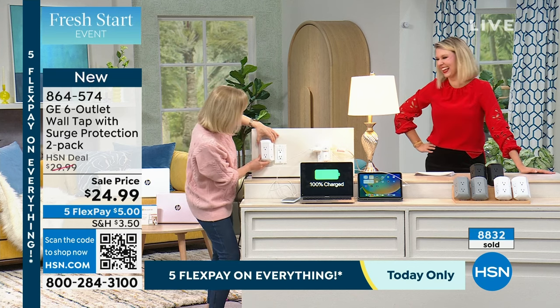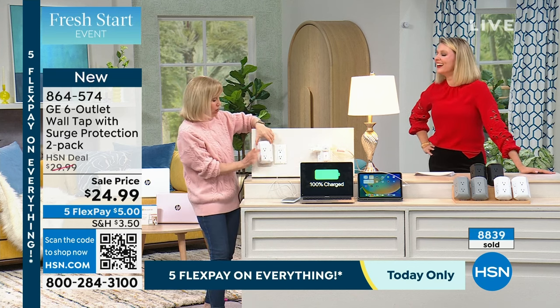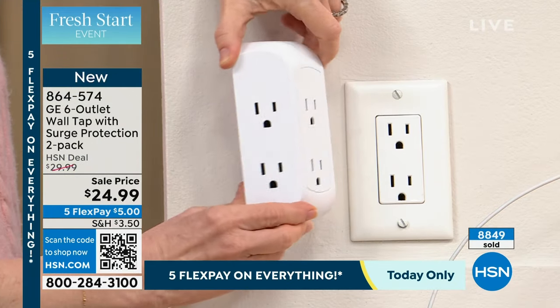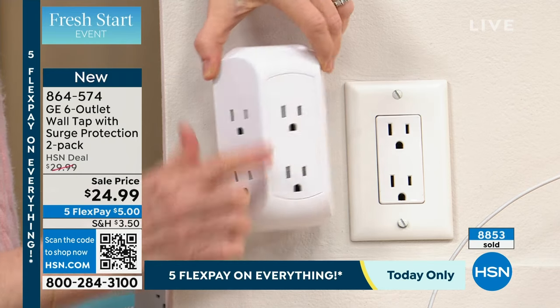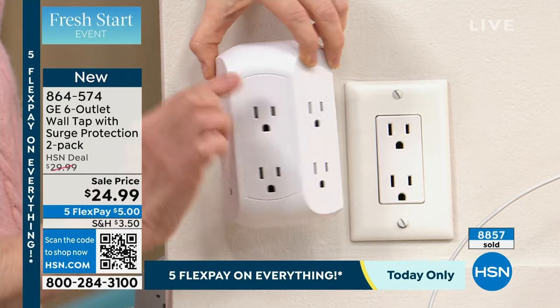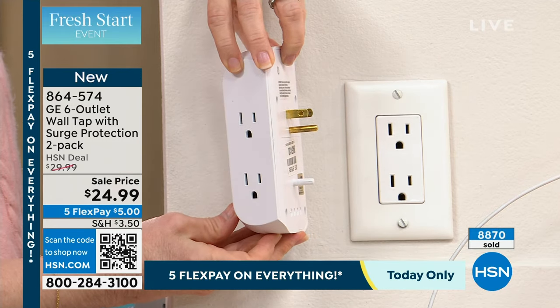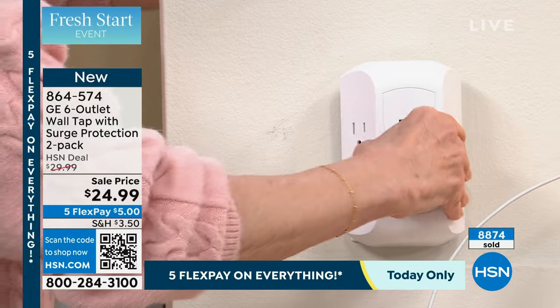It just disappears. And if you look at the size of it, it's about the size of a regular outlet — it sticks out maybe an inch and a half or so. The design is two three-prongs, two three-prongs, and two more. So you have a total of six three-prong outlets. Each one has surge protection. All you have to do is simply plug it into the wall.